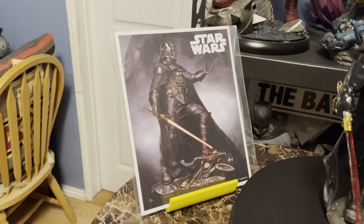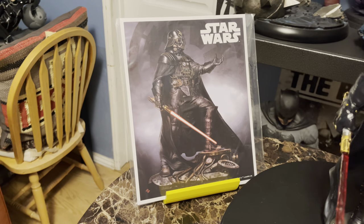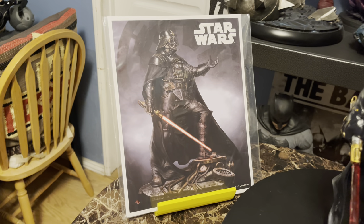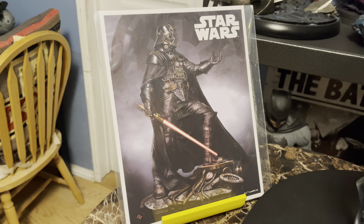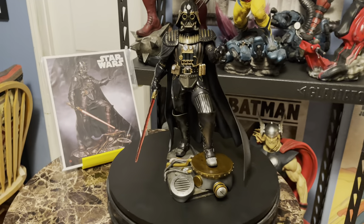This is from Kotobukiya's ArtFX line, it's 1/7th scale, and it's based on an illustration by Adi Granoff. They very kindly include a small print of that illustration with the piece, and Kotobukiya has really brought the illustration to life — it is identical to that Adi Granoff illustration.